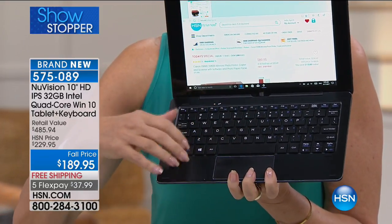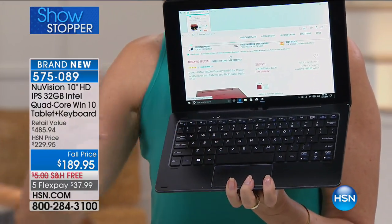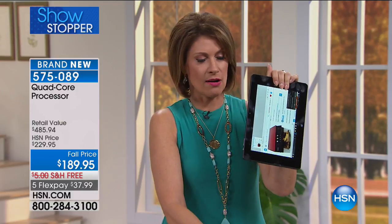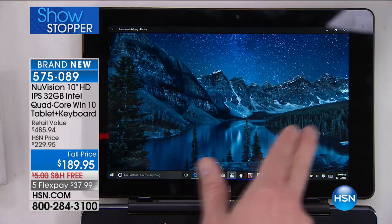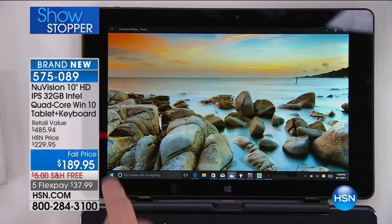It really functions like a PC, but when you want it to be a tablet you just take it — it's magnetized, that's all — and you have the perfect way to get the best of both worlds. At $189.95, this is the lowest price we've ever been able to bring you on a 10-inch Windows tablet running Microsoft Windows 10.